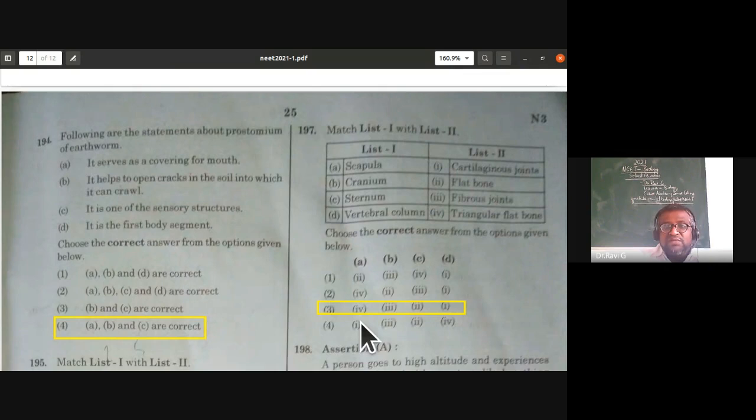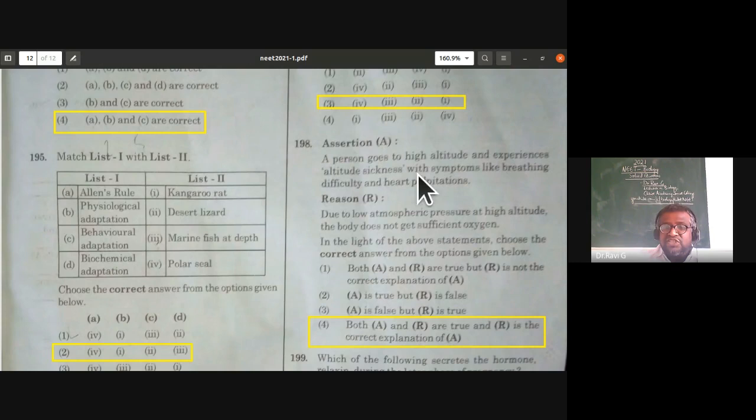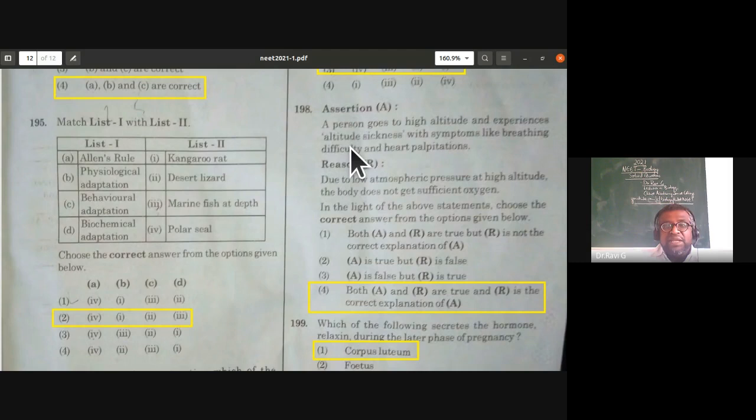For the first time, an assertion and reason type question: assertion — a person goes to high altitude and experiences altitude sickness with symptoms like breathing difficulty and heart palpitations; reason — due to low atmospheric pressure at high altitude, the body does not get sufficient oxygen. Both statements are correct and the reason is the correct explanation of the assertion. The fourth option is correct.